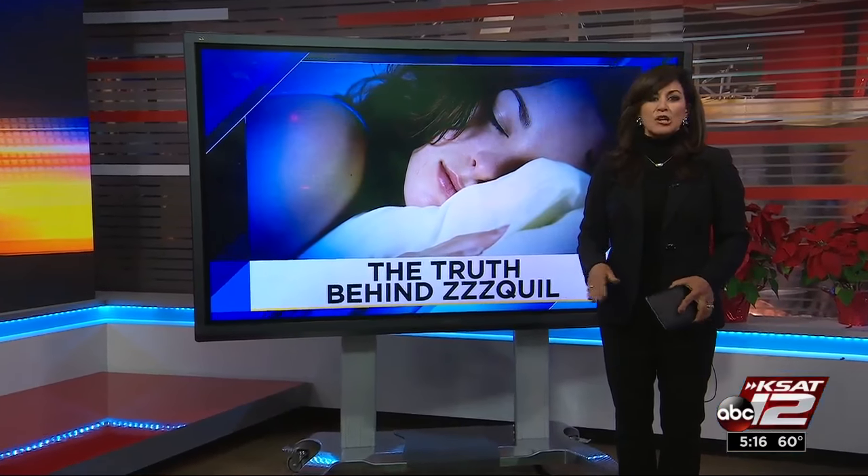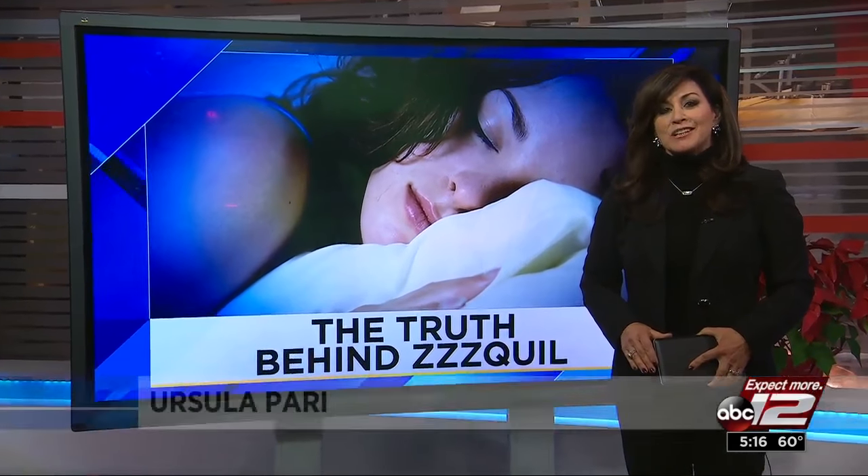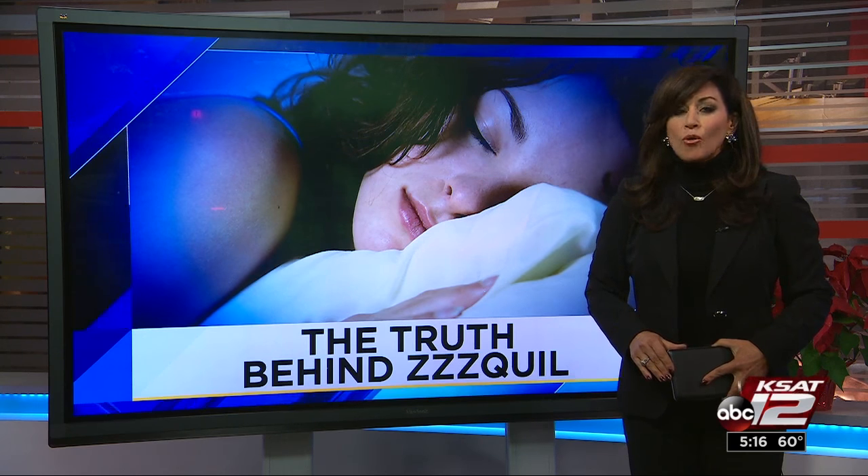If you have trouble sleeping, you are not alone. A Consumer Reports survey finds 20% of us have taken an over-the-counter sleep medication in the past year. The market leader is something called Z-Quil, and sales are soaring.